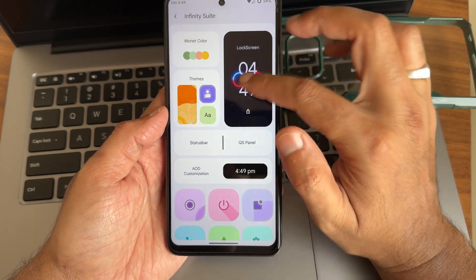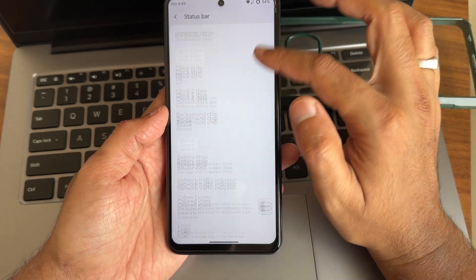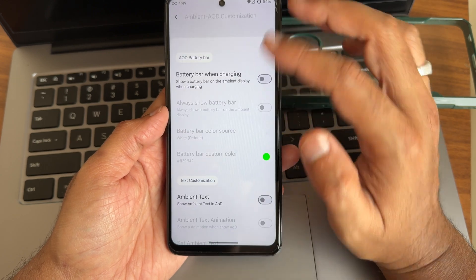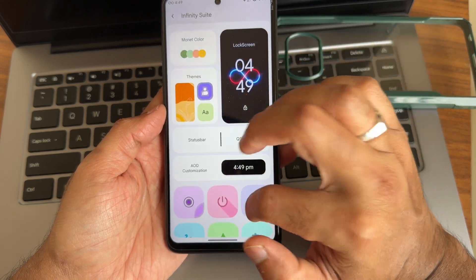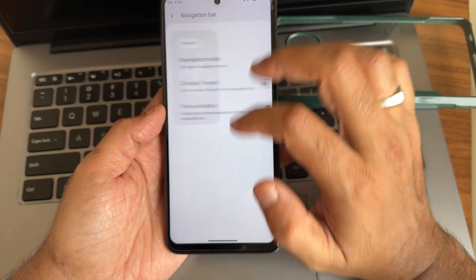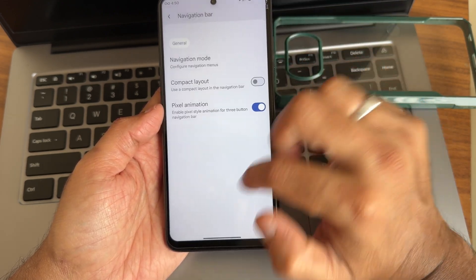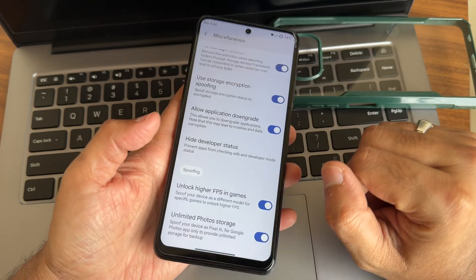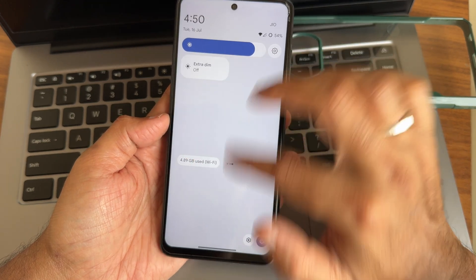There are a few customizations available: lock screen offers plenty of options, status bar customizations are present, and the QS panel is also customizable. You also get options for buttons, power menu, notifications, and gesture navigation with field length adjustment. Additionally, you can unlock high FPS for games like BGMI and enable unlimited photo storage in Google Photos.